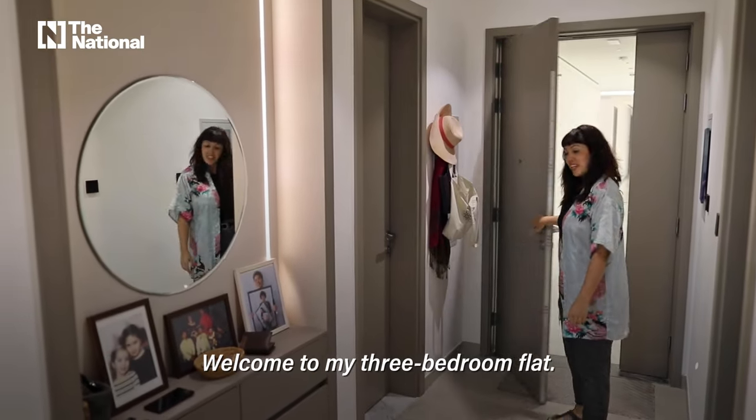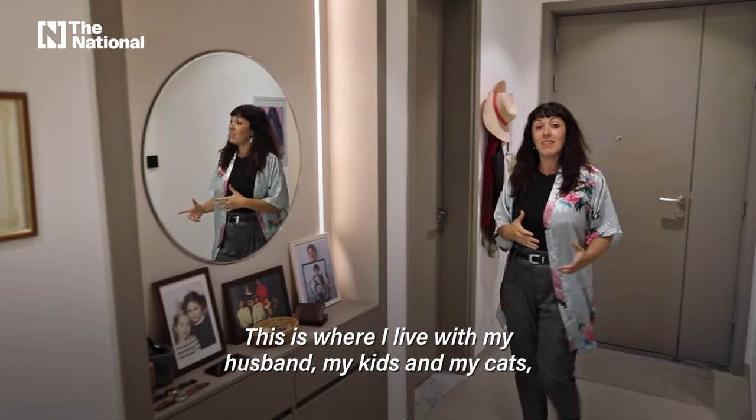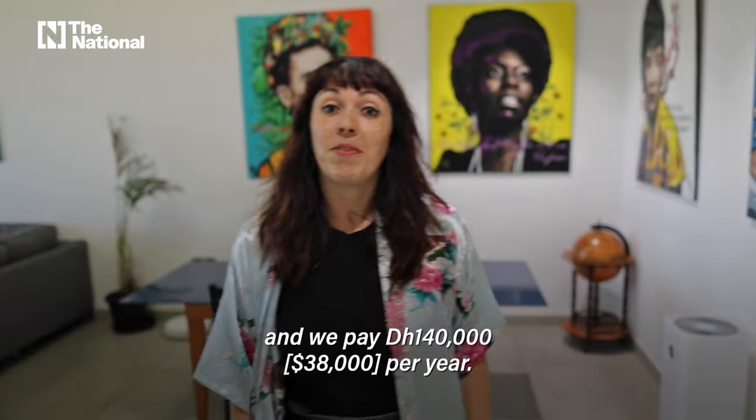Welcome to my three-bedroom flat. This is where I live with my husband, my kids and my cats. And we pay 140,000 dirhams a year.